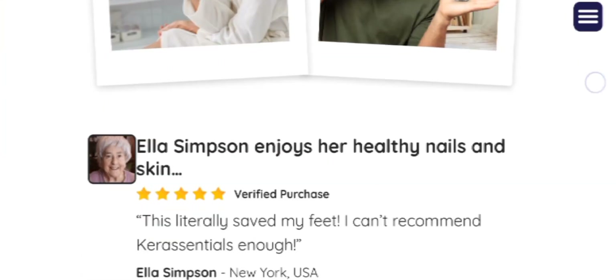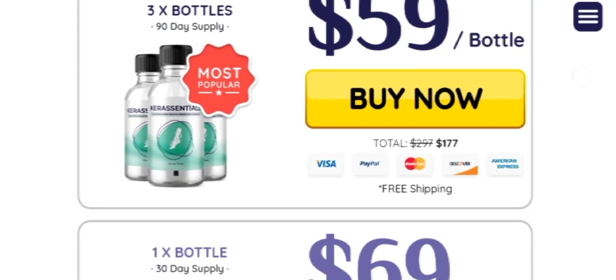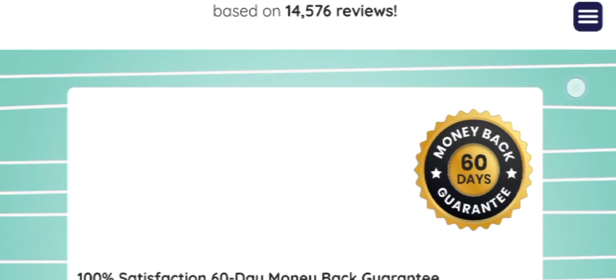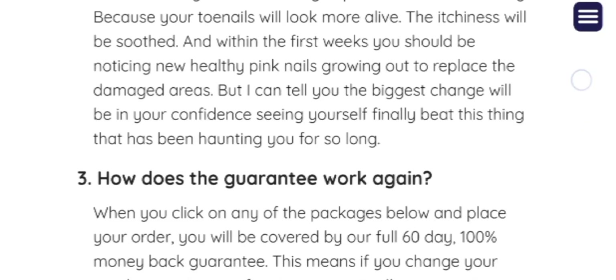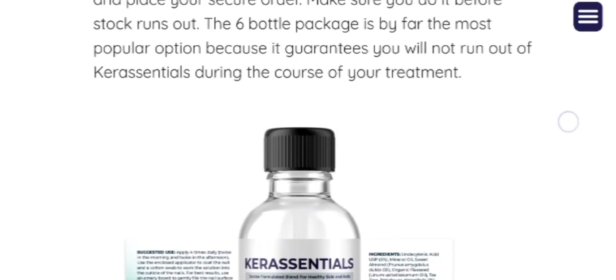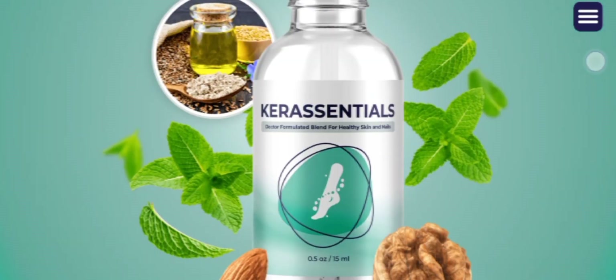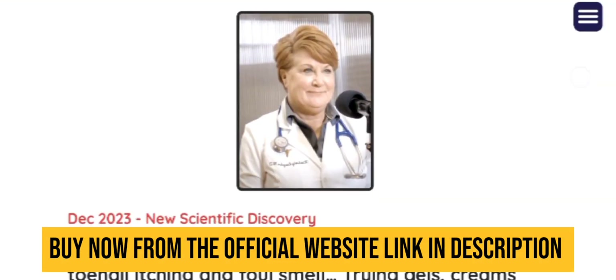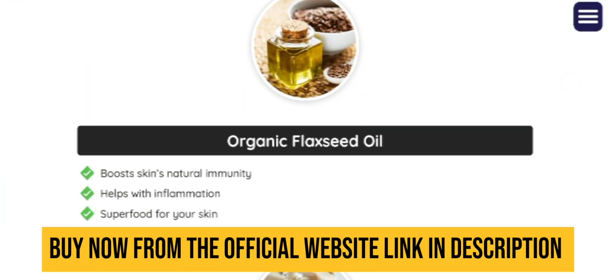Make sure that you stay consistent and you will definitely see the results. If you don't stay consistent you may be frustrated and say that it doesn't work. And if you don't like the product for any reason, you can simply go back to their official website and ask for a refund, and they will return all your money back. So there is no financial risk involved in this deal.